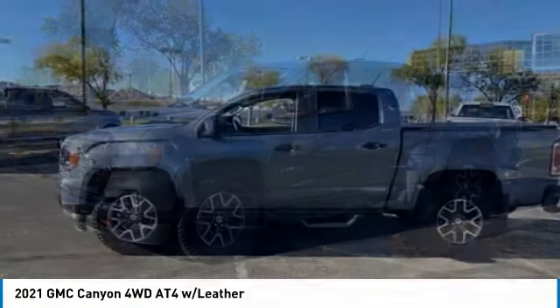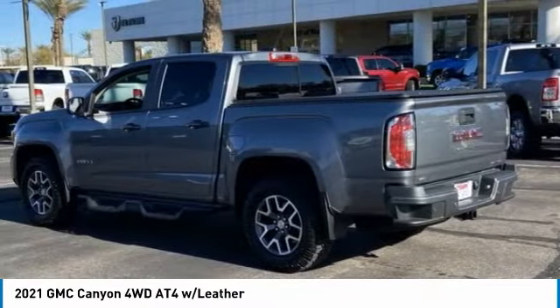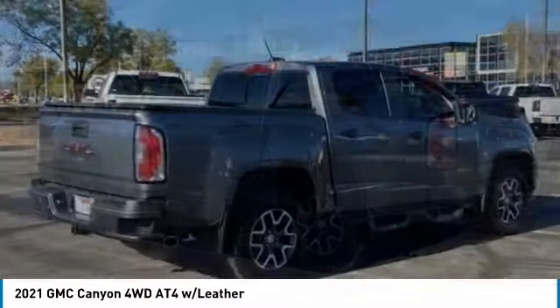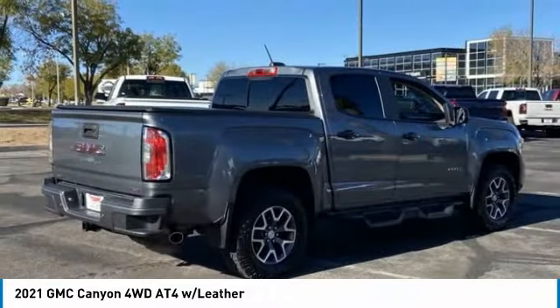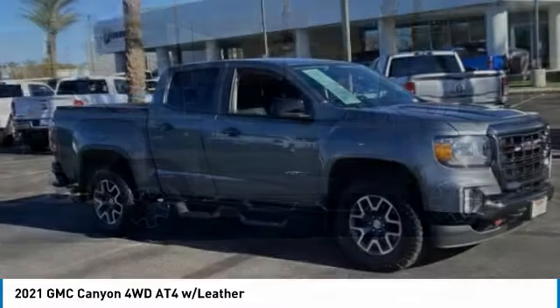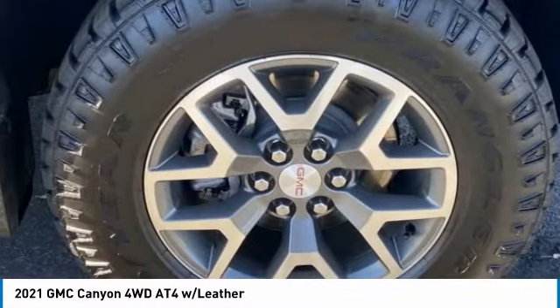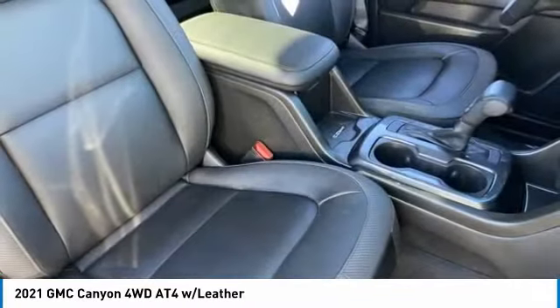Check out the 2021 Canyon. With one of the most powerful standard four-cylinder engines in the class, the Canyon lets you enjoy 18 city, 25 highway EPA estimated MPG, and is engineered to absorb the bumps, handle the curves, supply superb traction, and provide seating for five.